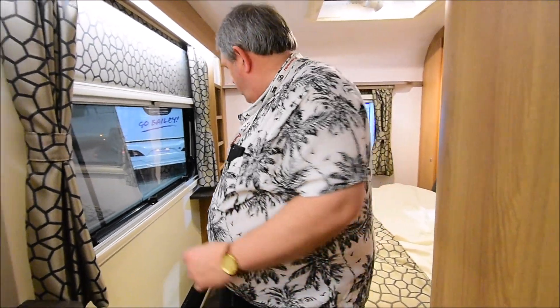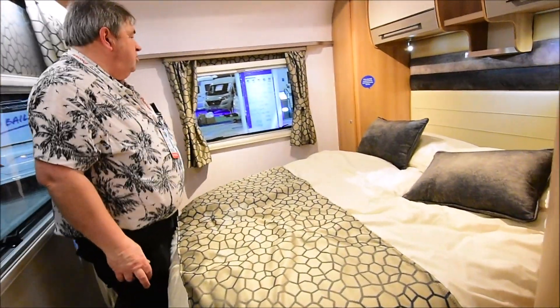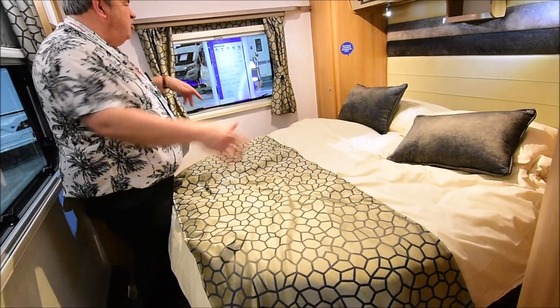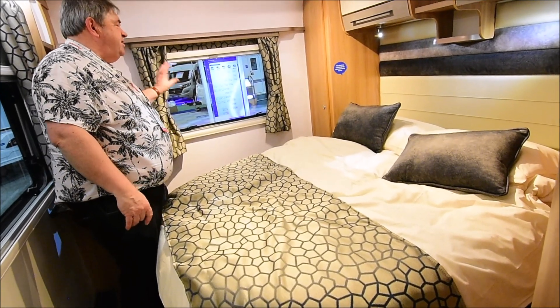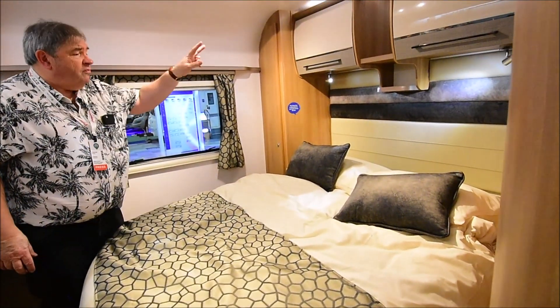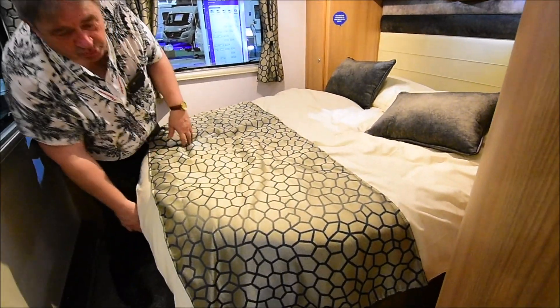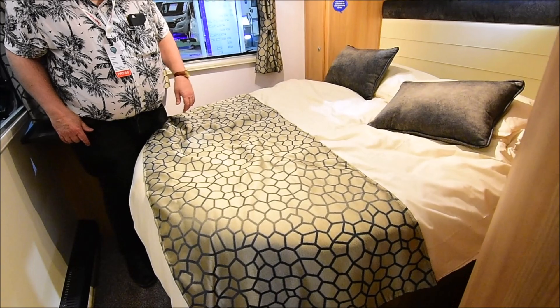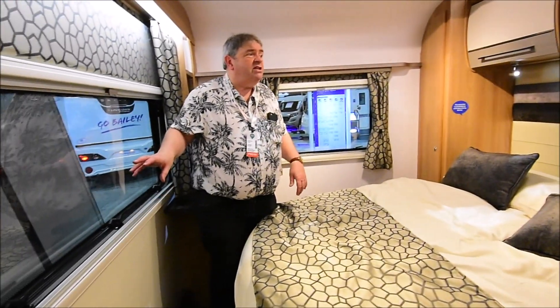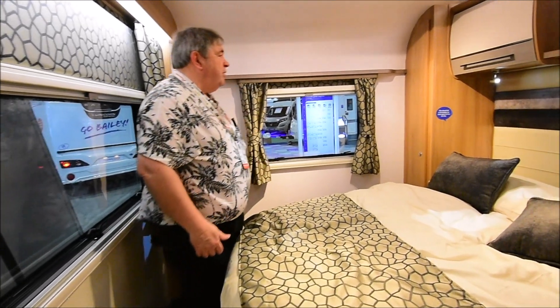What Bailey have done is put a transverse bed in the back here, which I always think works better than a normal island bed. You've got a nice decent sized window, twin wardrobes, roof lockers, and a good sized bed. This also pulls out and away so you can get round it during the day. There's a good side window here too, so there's lots of light and a high-key roof vent, so even on a dull day in here it will feel quite bright.